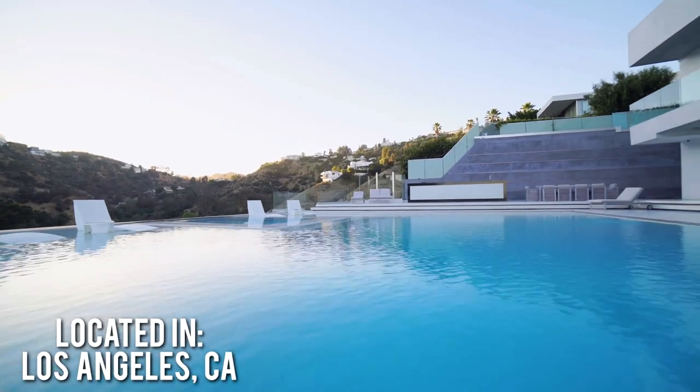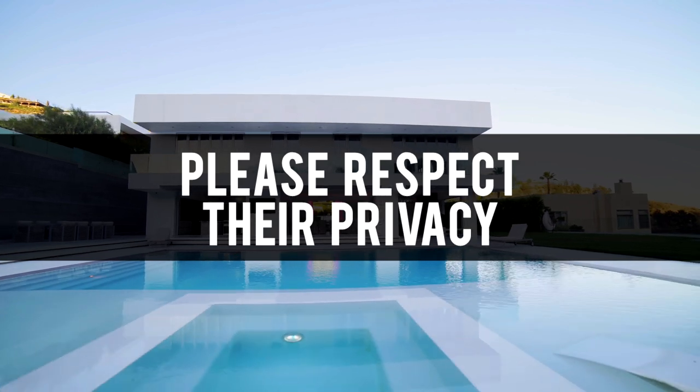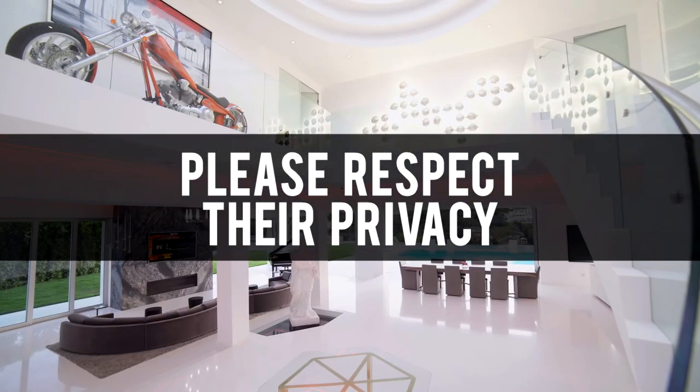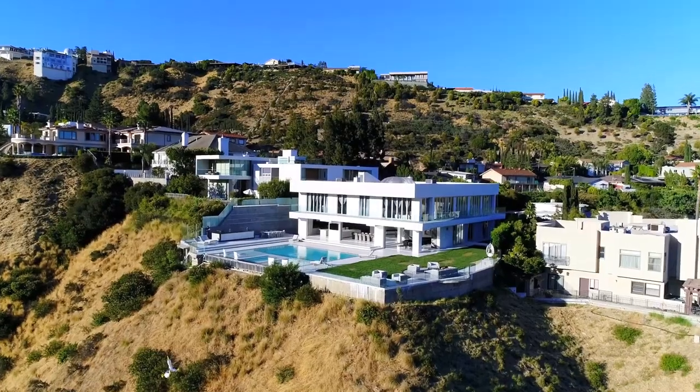The 10 million dollar home is located in Los Angeles County, California. For the safety and privacy of Zach as well as his friends and family, we will not be releasing the address or town it is located in. We also encourage you to respect his privacy by not sharing the address or visiting the home at any time.